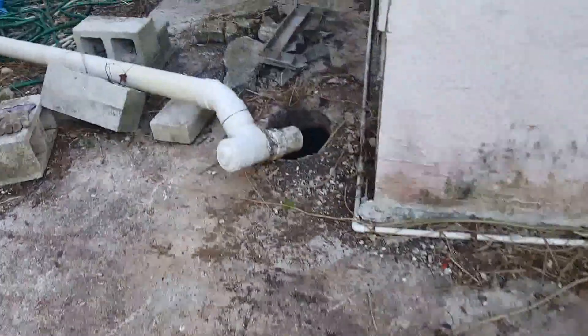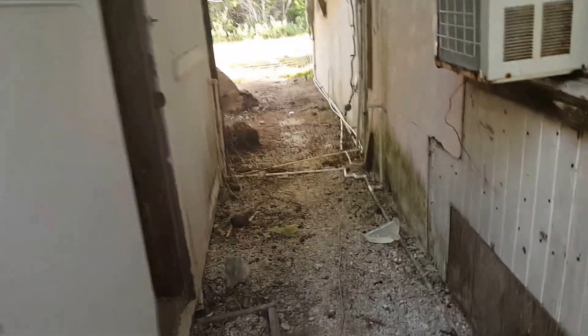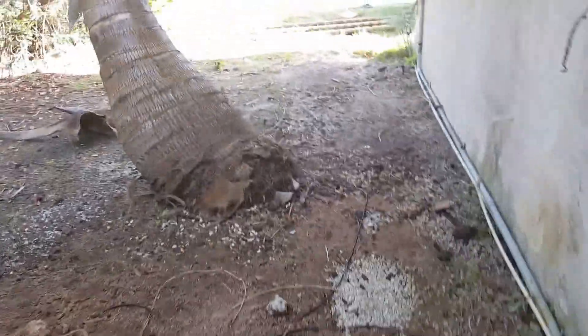The septic tank is here, so we can definitely say we know where that's at. There is a shed/workshop area with a hot water tank — that's just odd. The hot water comes out there and goes into the house, which is a lot of exposure for your hot water. Coconut trees back here too.